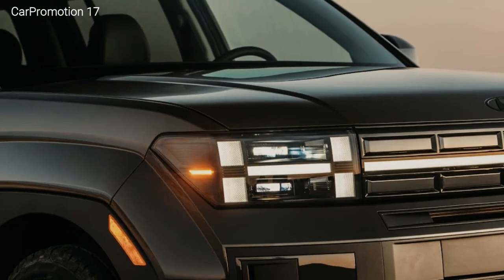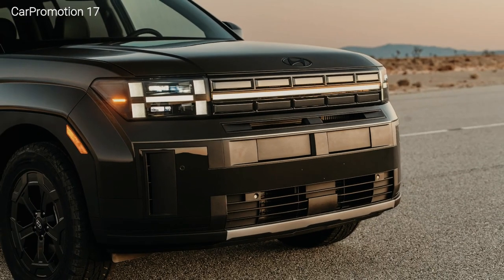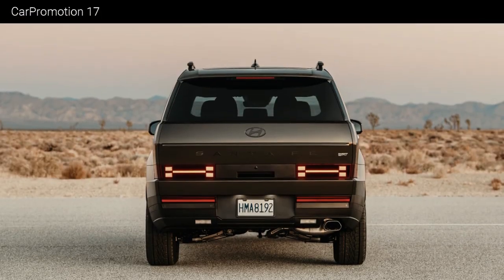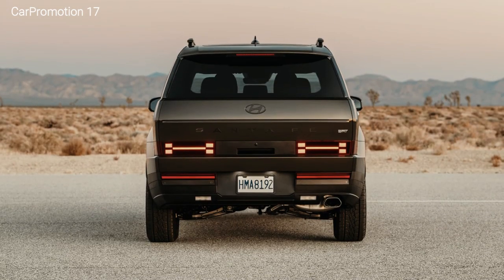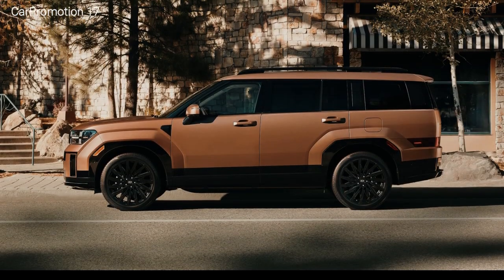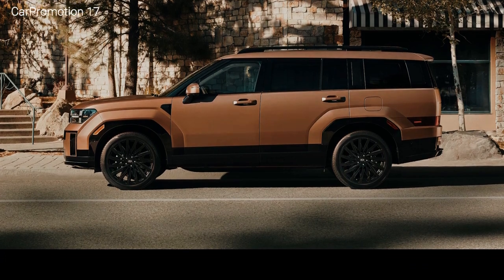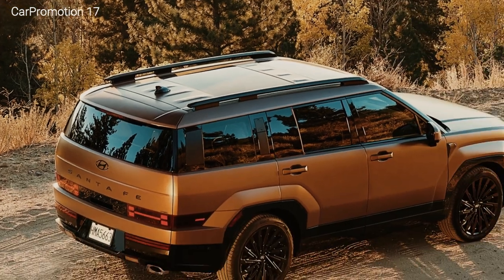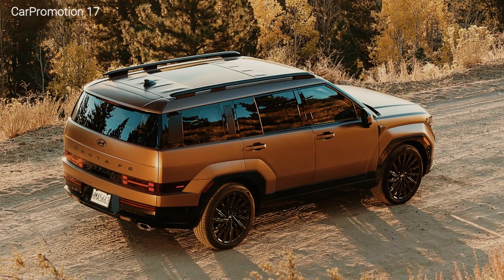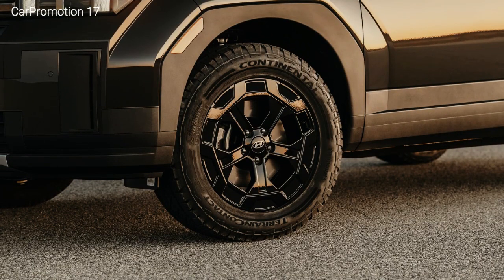How much horsepower does a 2025 Santa Fe have? The 2025 Hyundai Santa Fe carries over with the same pair of powertrains that launched with the midsize SUV for 2024. Most buyers will spring for the 2.5-liter turbocharged four-cylinder engine, which develops 277 hp and 311 lb-ft of torque. Front-wheel drive is standard and all-wheel drive is available. Gasoline-only models feature a dual-clutch eight-speed automatic transmission.